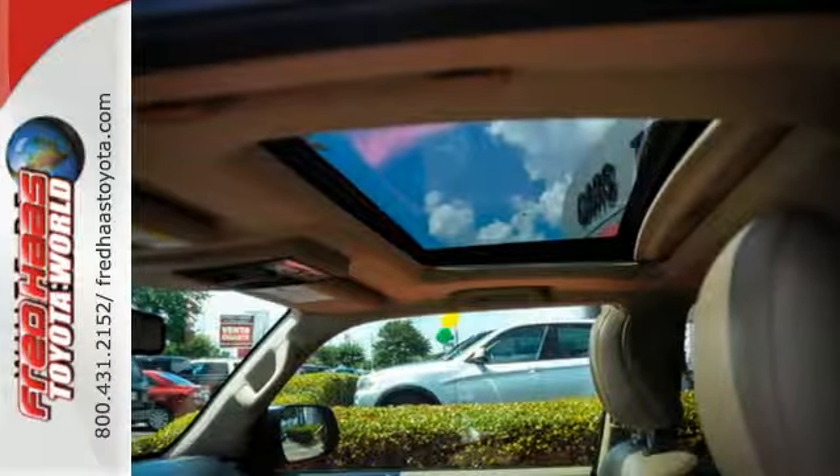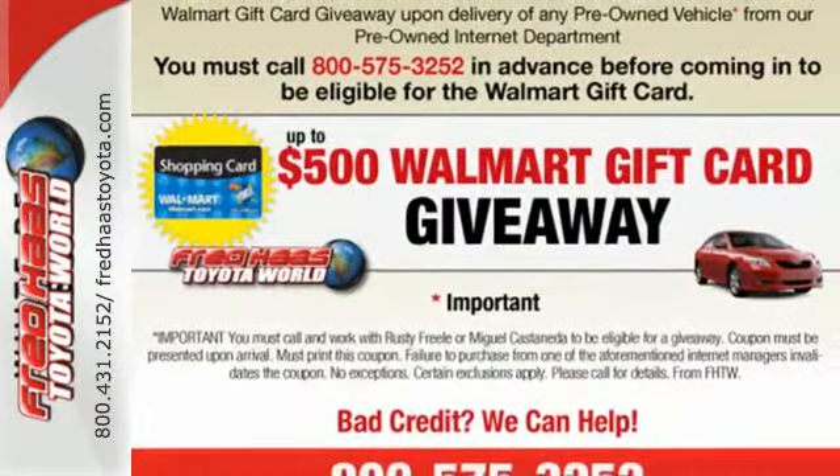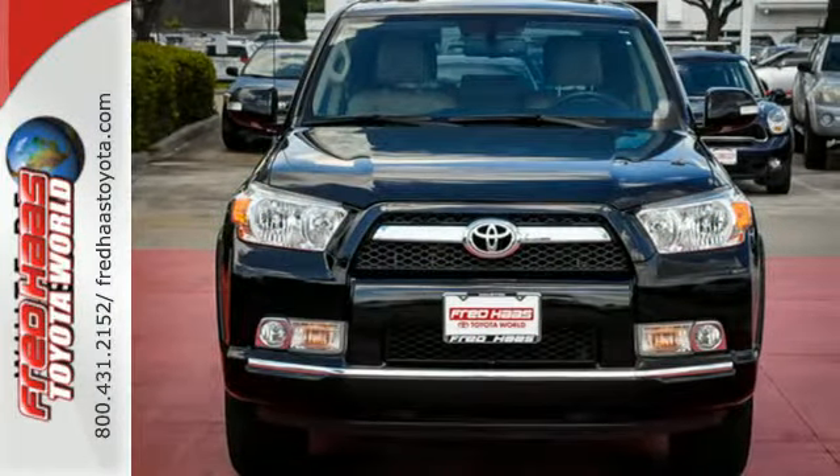For 2011, the ever popular 4Runner has been redesigned, giving you more power, greater performance, and increased towing capacity. Come on in today and see it for yourself.